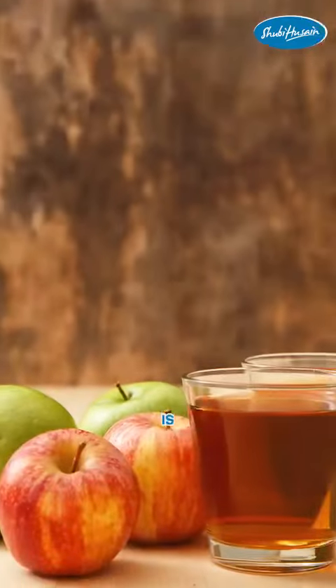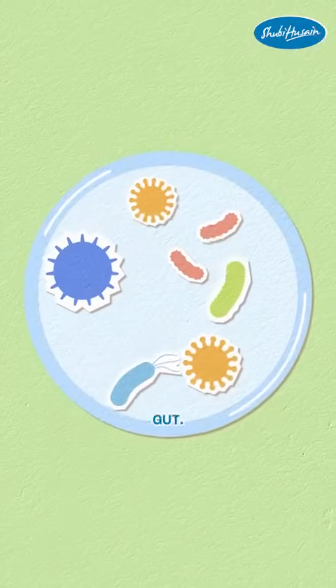The basic idea of treating heartburn through apple cider vinegar is very simple. Apple cider vinegar is a probiotic. Once you take apple cider vinegar in a diluted form, it creates friendly bacteria in your gut.